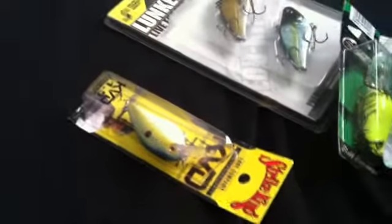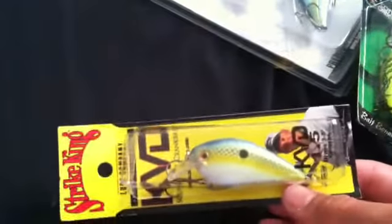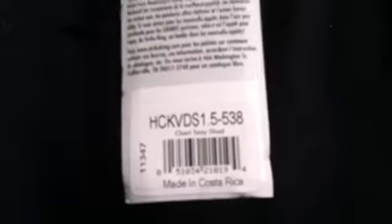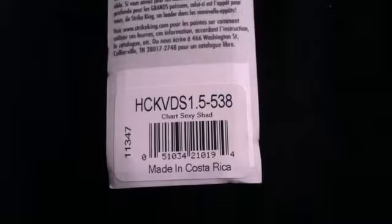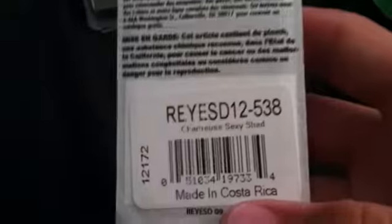Just got some new lures — not a whole lot, but I think pretty good. The first one is a KVD 1.5 series square bill crankbait, right here, in chartreuse sexy shad. I also got a red-eyed striking red-eyed chad in chartreuse sexy shad.